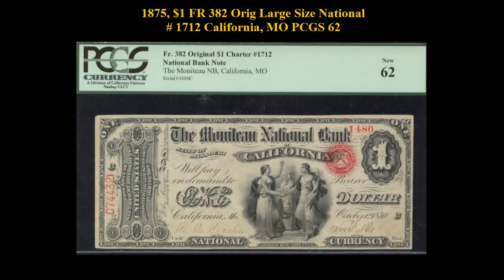Here is an 1875 $1 Freeburg 382 Original Large Size National, Charter No. 1712, California, Missouri, PCGS 62.